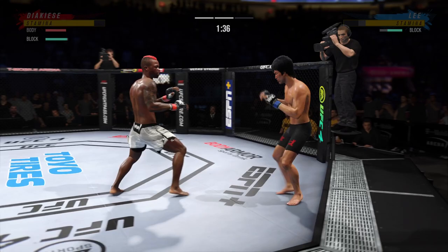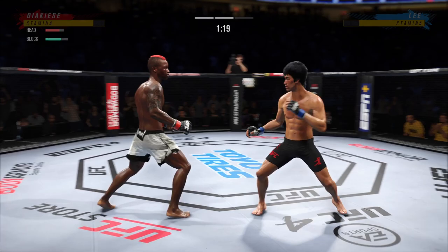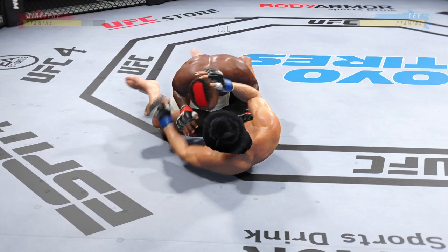He was a little bit tentative in round one — a little bit of a feeling-out process. Now he has clearly found his rhythm and found the range. What a fantastic strike to throw at the exact right moment. He deserves this moment. Go finish this fight.